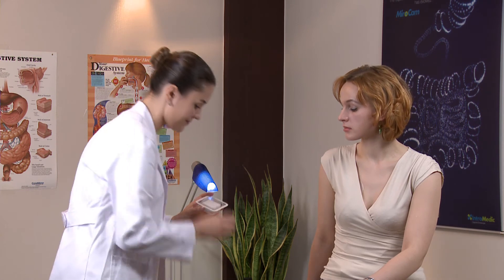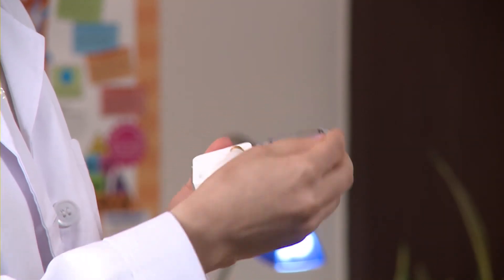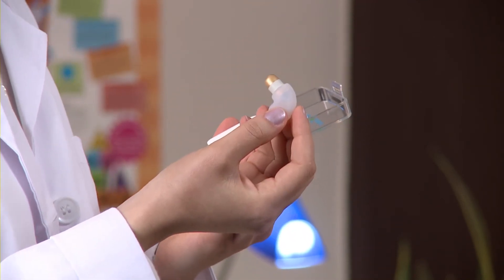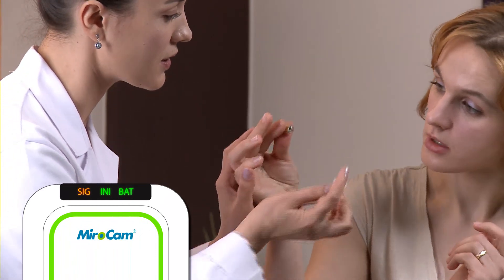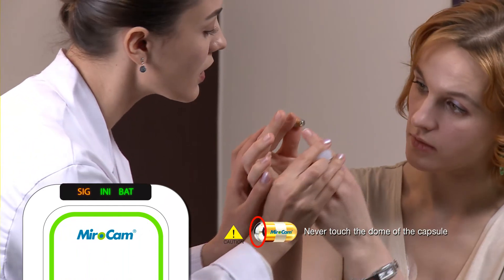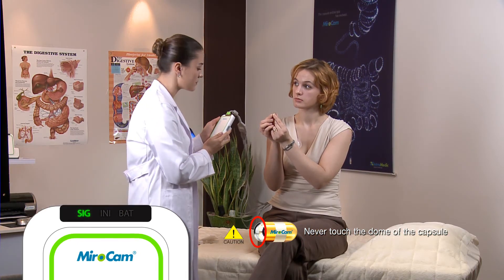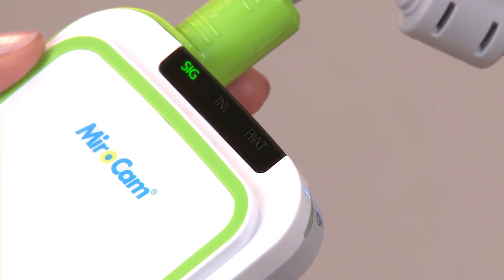Open the capsule packaging and take the capsule out of the case by the opaque plastic capsule holder. Check to see if the capsule light is flashing. Instruct the patient to hold the capsule by the gold bands between the forefinger and thumb of both hands. After the patient has grasped the capsule, check if the signal indicator on the receiver is green. Ensure the indicator is green prior to ingesting the capsule.